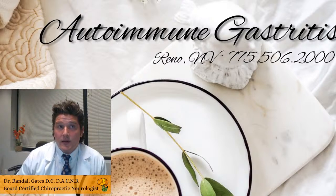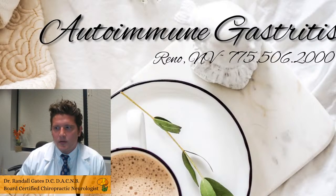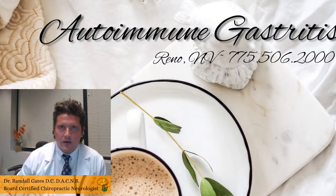Why are we talking about autoimmune gastritis? Autoimmune gastritis is really important for neurologists because it can lead to vitamin deficiencies. Most importantly, in the world of neuropathy and the spinal cord, is B12. Having a good understanding of how the stomach can affect other areas of the body is super important for neurologists.